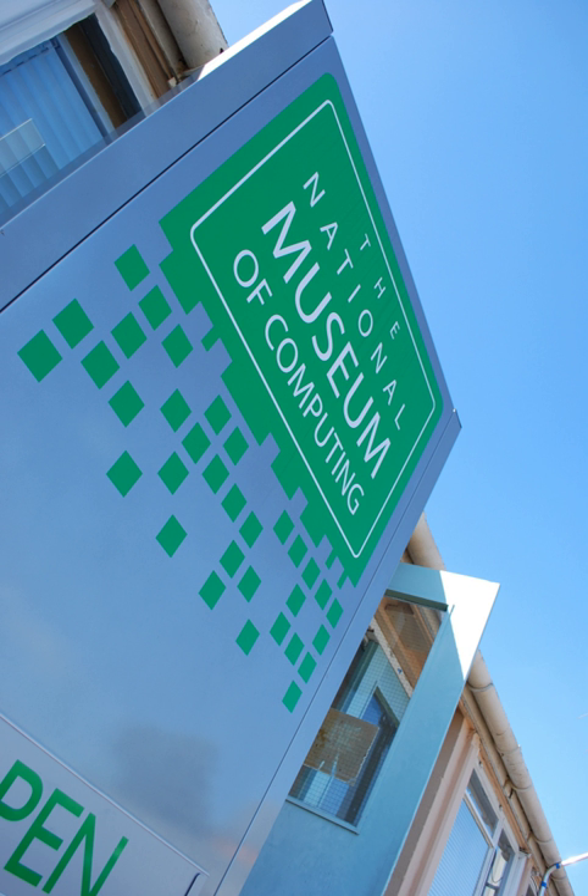The museum also includes the world's oldest working digital computer, the Harwell Dekatron, along with machines from the 1960s such as the Marconi Transistorized Automatic Computer (TAC), Elliott 803 and 905, an ICL 2966 mainframe from the 1980s, a wide range of analog computers, a hands-on retrocomputing gallery, and several restoration projects such as the PDP-8 and the PDP-11-based air traffic control system from London Terminal Control Centre at West Drayton near London.